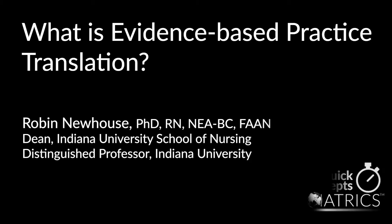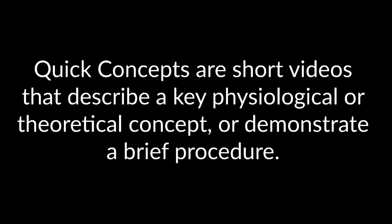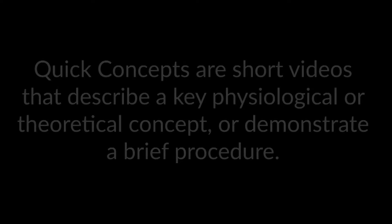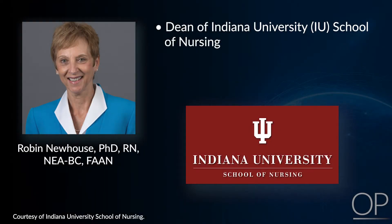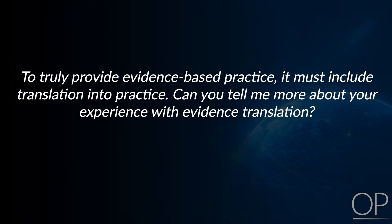What is Evidence-Based Practice Translation by Dr. Robin Newhouse? Dr. Newhouse is the Dean of Indiana University School of Nursing and an Indiana University Distinguished Professor. As we know, to truly provide evidence-based practice, it must include translation into practice. Can you tell me a little bit more about your experience with that?